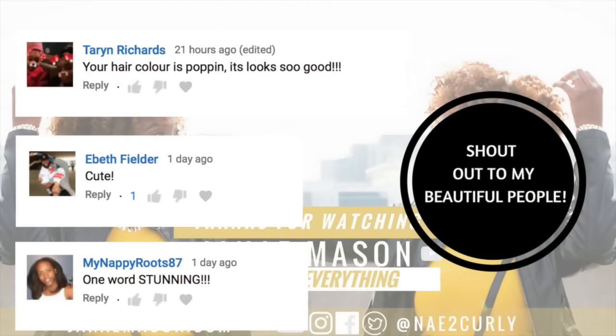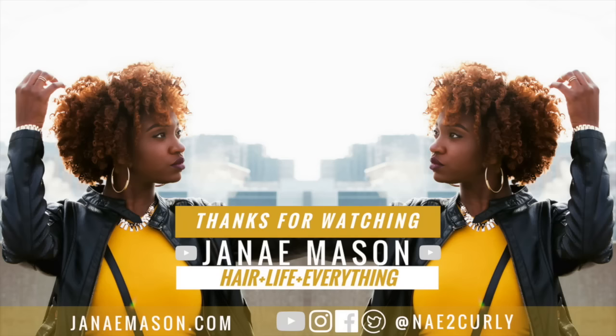I want to give a shoutout to my beautiful people: Taryn Richards, Eva Fielder, and my Nappy Roots 87. I love y'all. As always, thank you for watching and I'll talk to you later — peace.